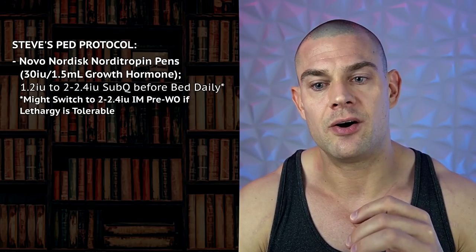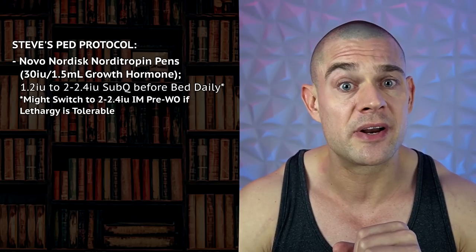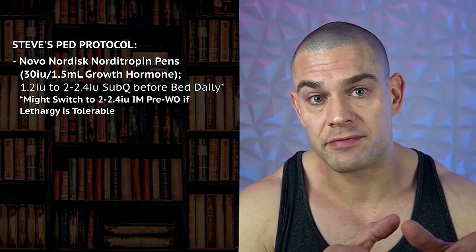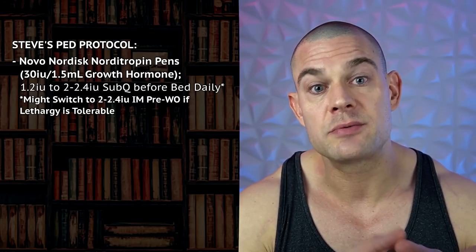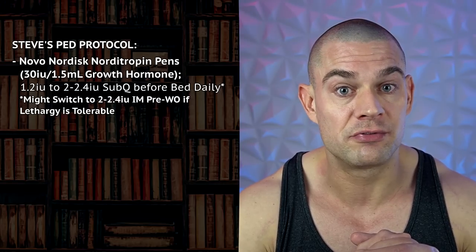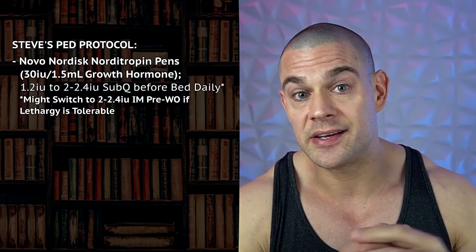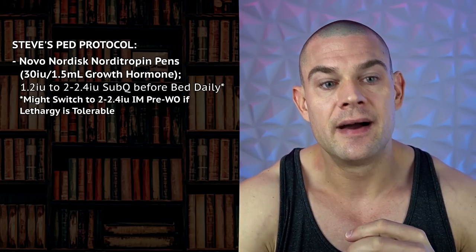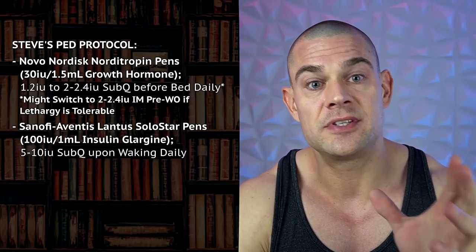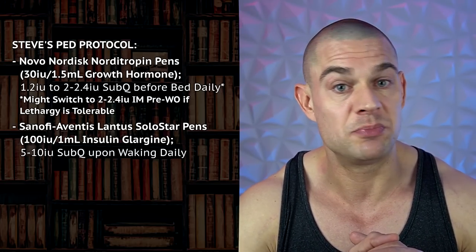I don't expect too much IGF-1 production because my IGF-1 levels haven't been phenomenally high on any dose of exogenous growth hormone. Right now my serum IGF-1 levels are around 180 nanograms per milliliter, and I'll be lucky if I get 250 nanograms per milliliter out of a single dose of 2.4 IU growth hormone. I'll be adding in long-acting insulin in the form of Lantus at 5 to 10 IU upon waking in a single dose — I won't do a double dose of Lantus because I'll be in a caloric deficit.